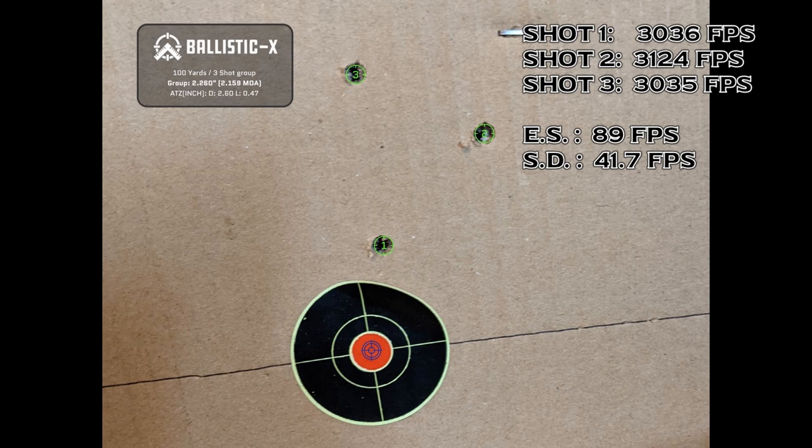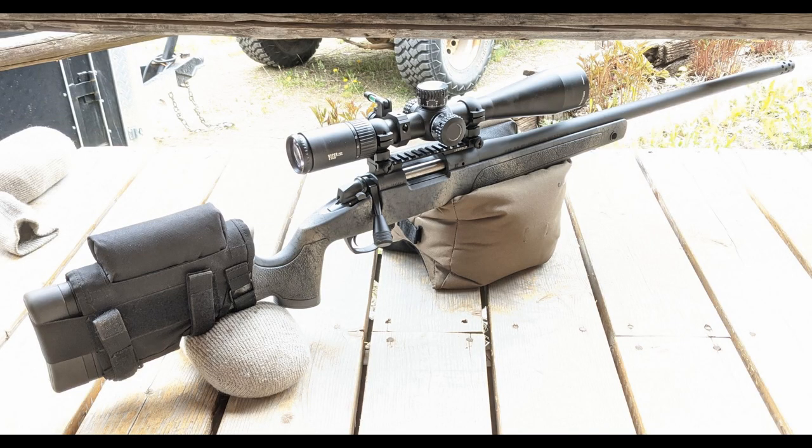It gave us an extreme spread of 89 feet per second and a standard deviation of 41.7 feet per second. The fifth and final group of the day had a charge weight of 56.0 grains of powder, but unfortunately I decided not to shoot the rounds because we ran into some pressure signs with the last group.